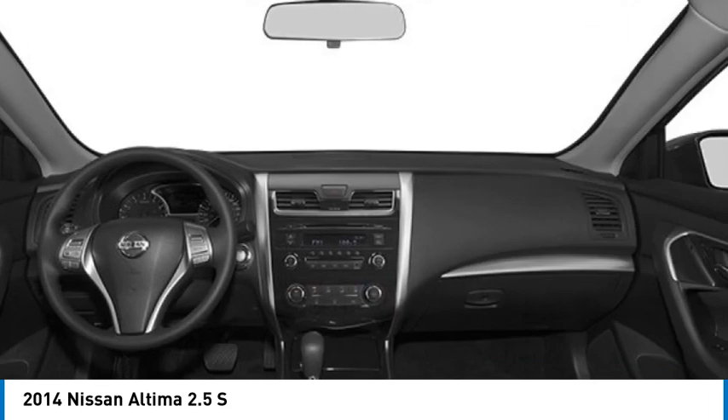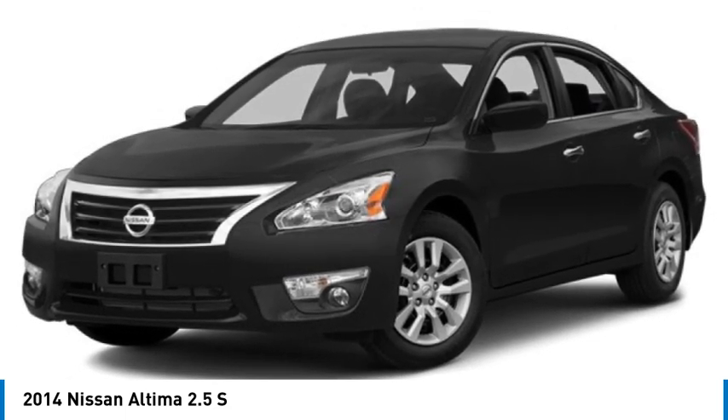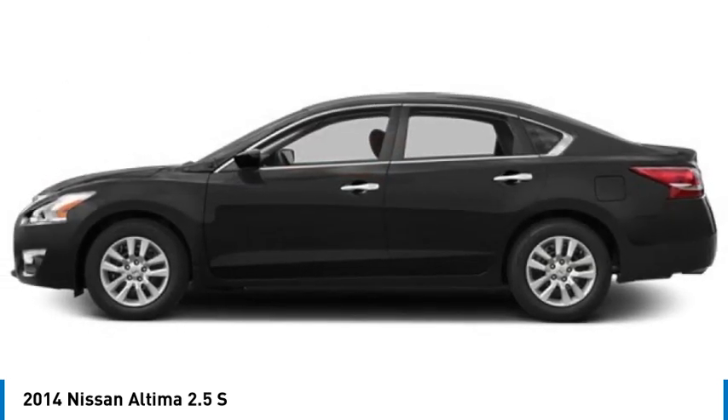Additional features include front wheel drive, four wheel disc brakes, remote trunk release, and front and rear all-season tires. This beauty will make even your house keys jealous. Drive it today.